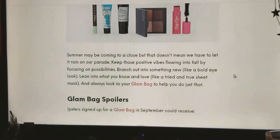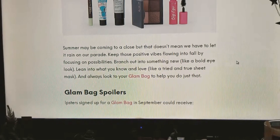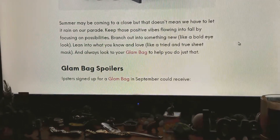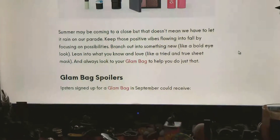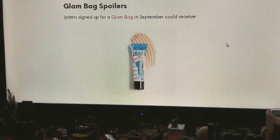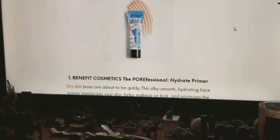And the glam bag spoilers — Ipsters signed up for a glam bag in September could receive the following. Number one is the Benefit Cosmetics.